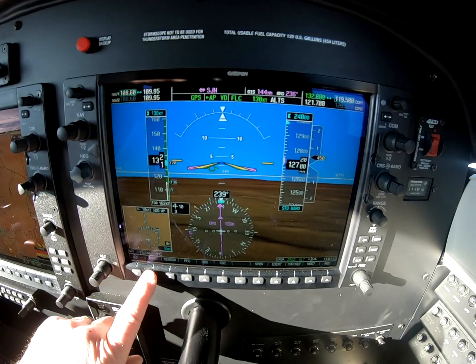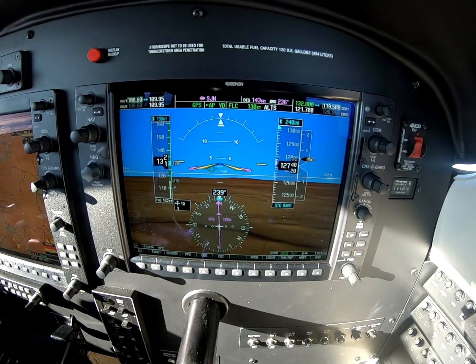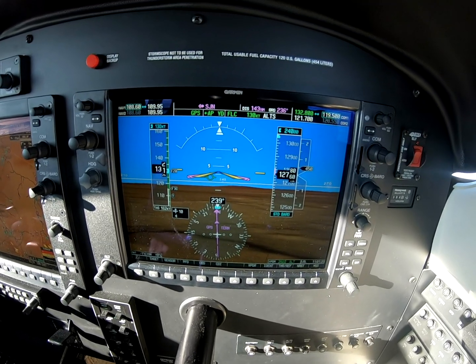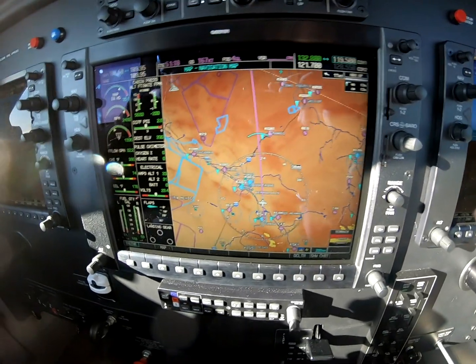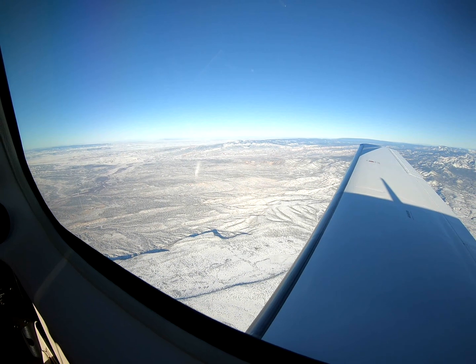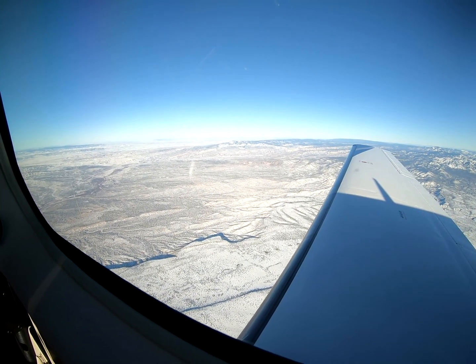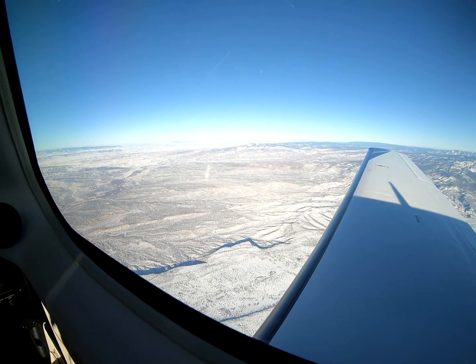Admittedly, we have all of the things going for us this morning. It's 9am mountain time, we just departed Santa Fe, New Mexico, and we're in the climb to Gillespie Field, San Diego. It's one of those days where everybody wishes they were pilots — it's just absolutely smooth, calm, and delightful.